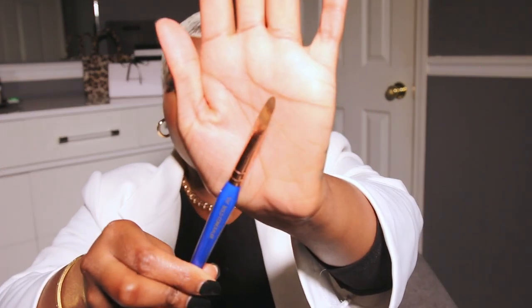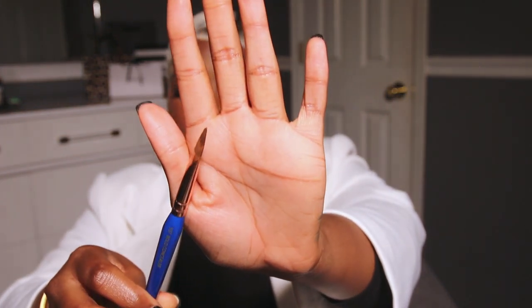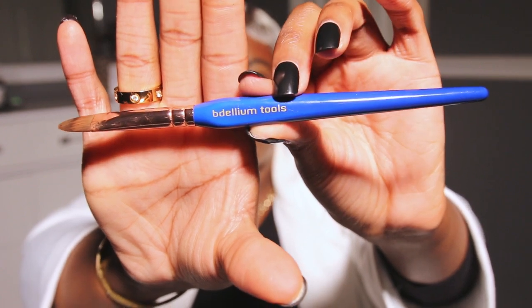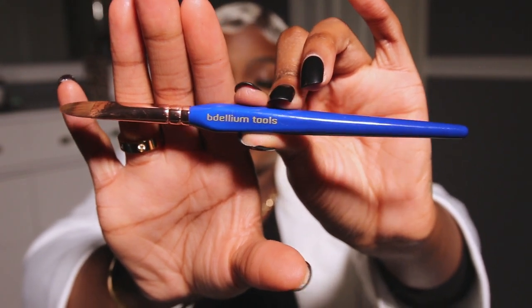Alright, so I have two makeup brushes — I bought these at the same time I got the Danessa Myricks powders. This brush has really changed my eyebrow game. Look how thin it is — it's the perfect brush to carve out your brows, or even to clean up some liner along the top and bottom of the brow. It's called the Bold Concealer Brush, number 937 Golden Triangle. The brand I pronounce as Bdellium Tools — but who knows, it could be Bdellium. I say Delium Tools.